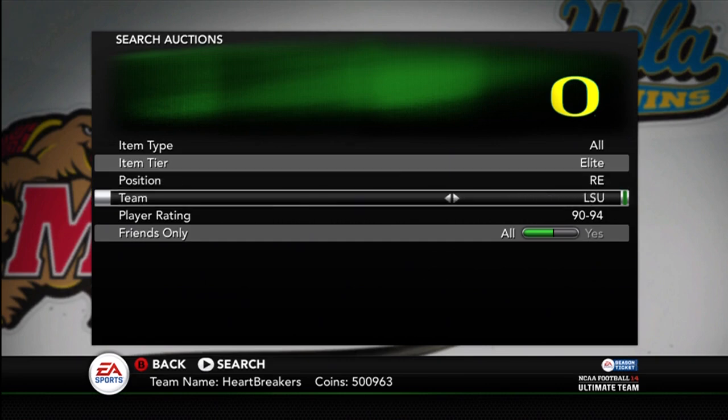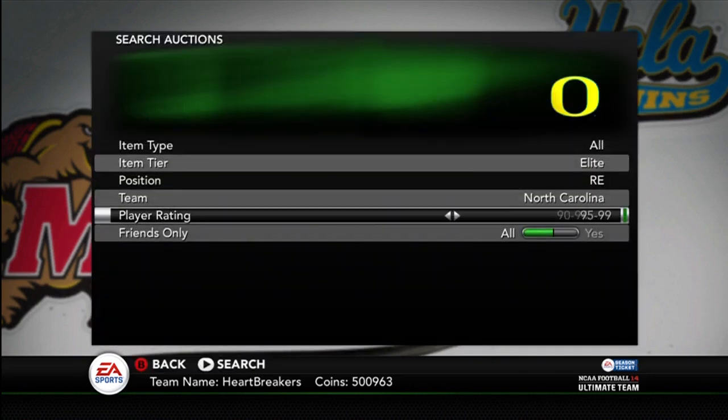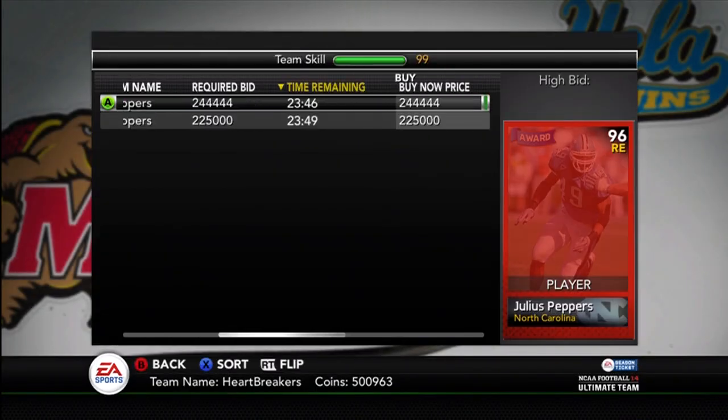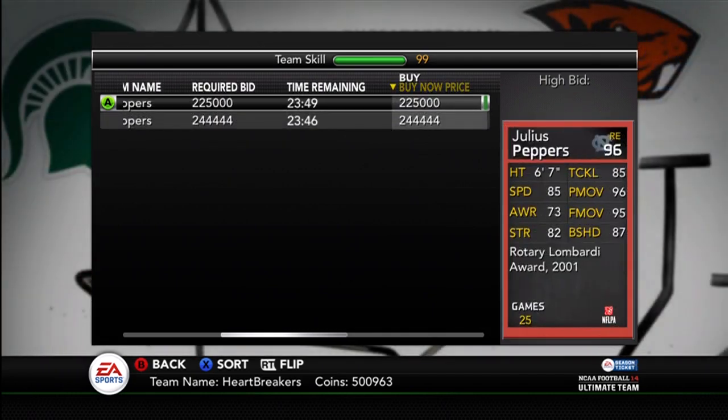So the next guy is Julius Peppers, North Carolina. I definitely don't need him, because I've got David Pollock and Terrell Suggs. I may get this Peppers, but definitely not for $225,000. If you're flipping him over, his stats are decent, but not anything too great.